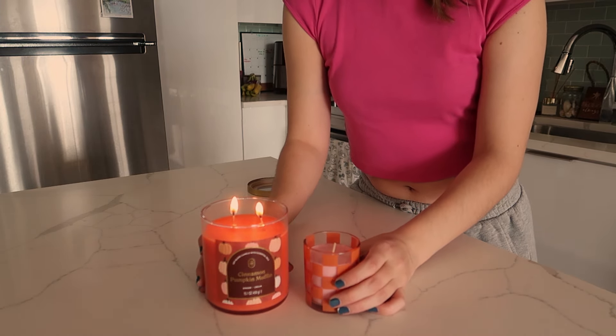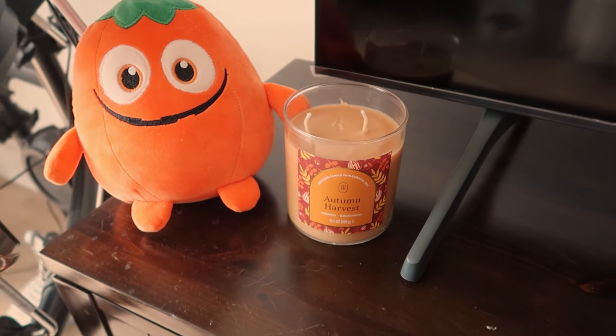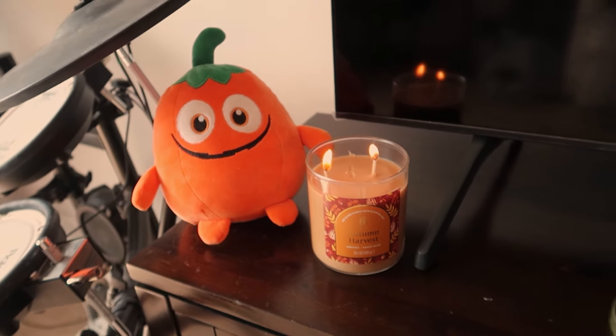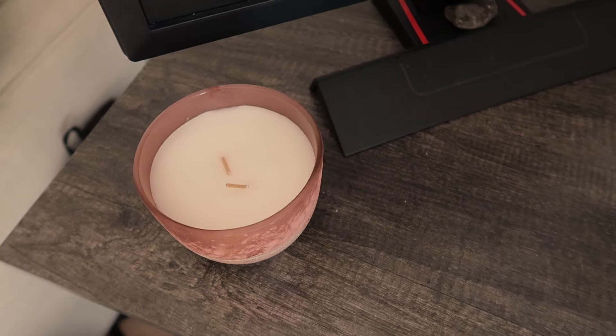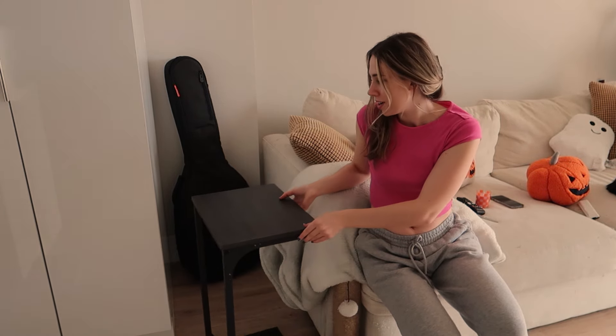I feel like these two look the cutest together so I think I'm gonna keep them right here on the little island. I cannot wait for this whole apartment to smell like fall all the time. This candle I think I'm gonna put by the TV right here so it can smell on that side of the house — the colors match so well together and it'll be really cute. My boyfriend really liked this one so I'm gonna keep this on his desk if he wants to light it while he's working.